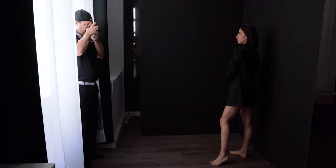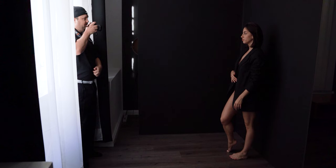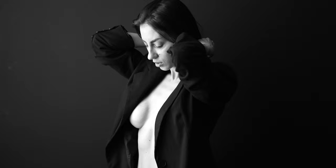Pose number four: use V-flats. We bring in the V-flats as a background and place them at the right angle in front of the window. As an alternative to V-flats, you can use a wall in your studio or any other backdrop. In this setup it's especially nice and interesting to shoot and experiment with both frontal light and light from the side.